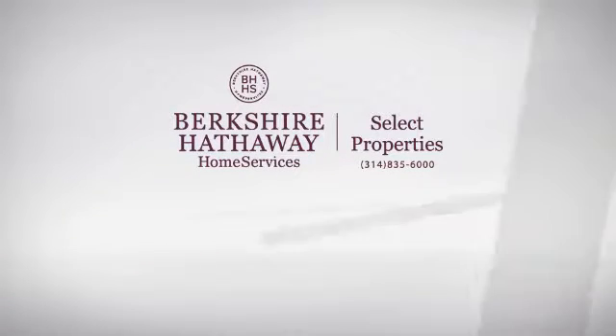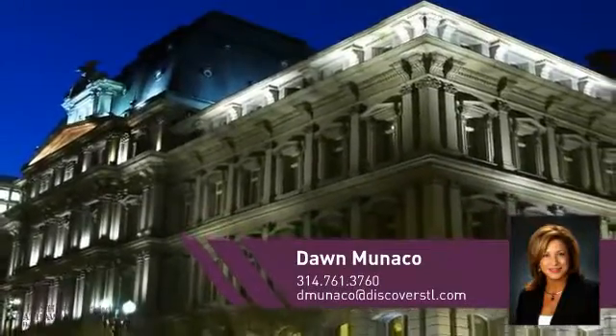At Berkshire Hathaway Home Services, you'll find a wide selection of listings. This video is brought to you by your real estate agent, Dawn.